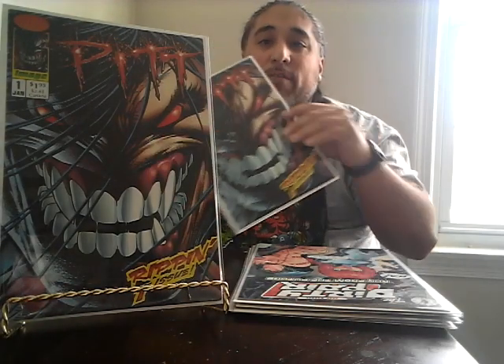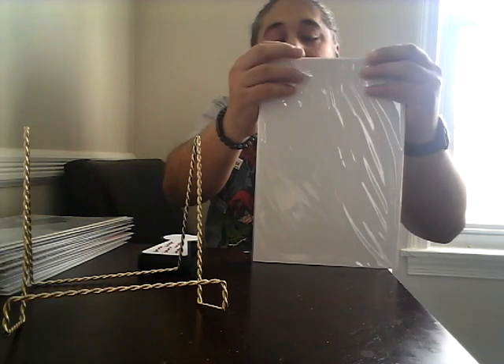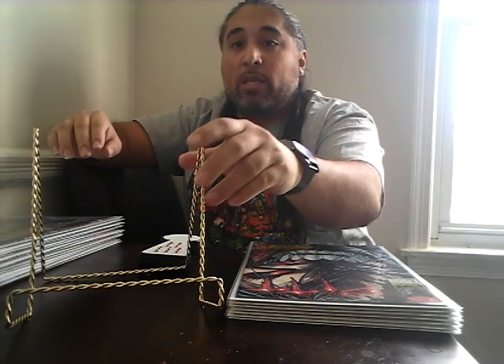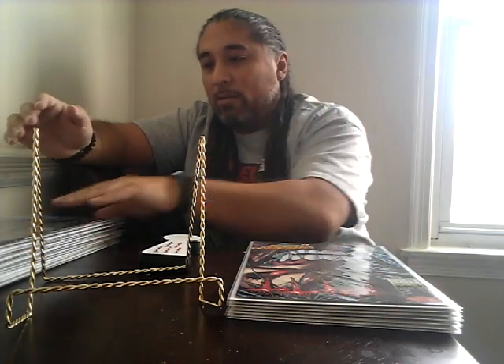I'm going to pick up Pit number one every time I see it — and they had two of them. Pit number one CGC 9.8s are going for about 40 bucks, which isn't bad considering it's a heavily printed book. Just imagine if they finally do something with Pit — a show or a movie — I expect that book to at least reach a hundred dollars at 9.8. So I'm glad to pick up as many as I can until something happens.